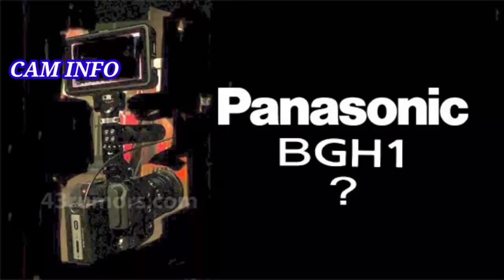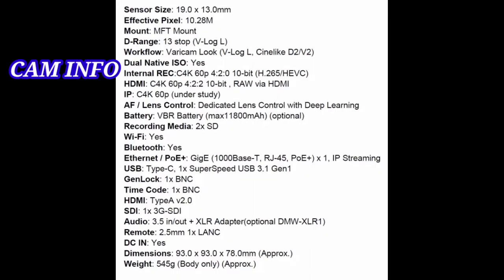Hello friends, welcome to our YouTube channel Cam Info. Now let's start the topic: leaked Panasonic BGH1 shoots unlimited C4K 60p 10-bit RAW for just $1,997.99. The leaked Panasonic BGH1 cinema camera has dual native ISO, anamorphic capture, and unlimited recording. Pricing and further specs have leaked for the Panasonic BGH1, the upcoming Micro Four Thirds cinema camera that appeared online recently. Image credit: 43Rumors.